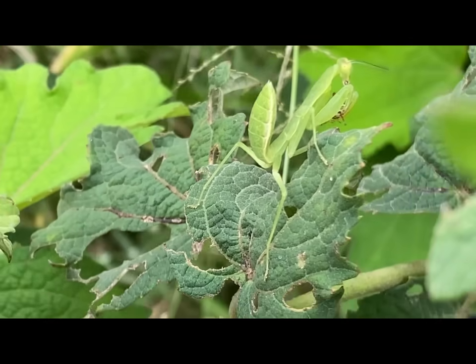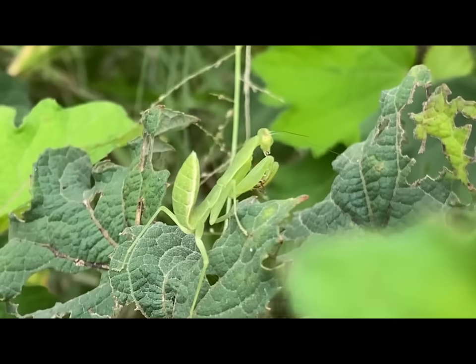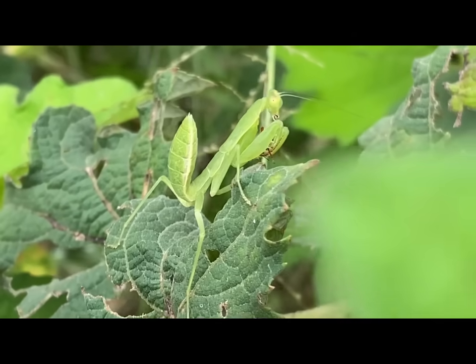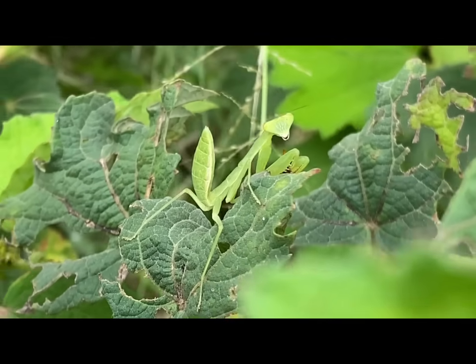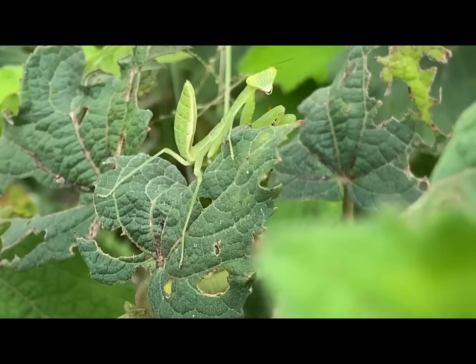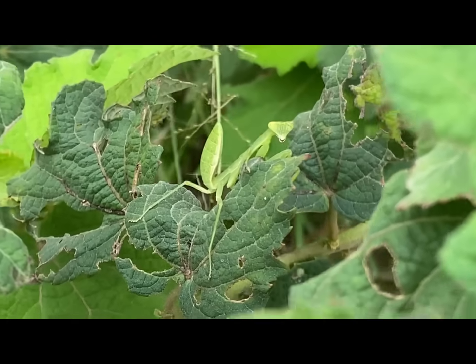Their front wings, known as tegmina, are narrow and hardened to protect their delicate hind wings. Praying mantises are found on every continent except Antarctica. They are most diverse in tropical and subtropical regions. They inhabit a wide range of ecosystems, including gardens, grasslands, forests, and even urban areas.